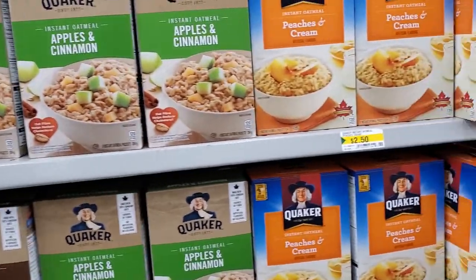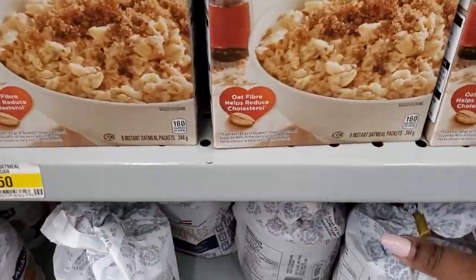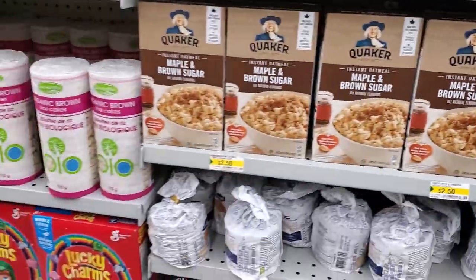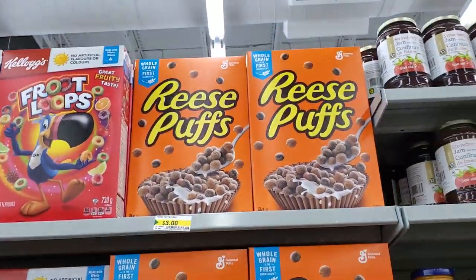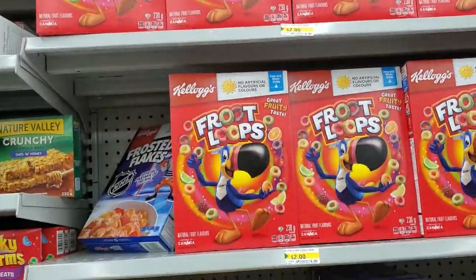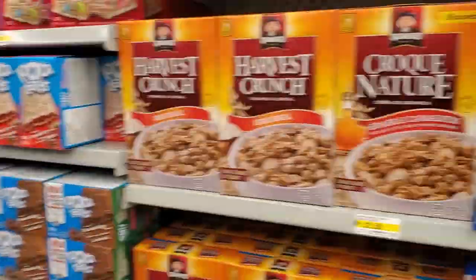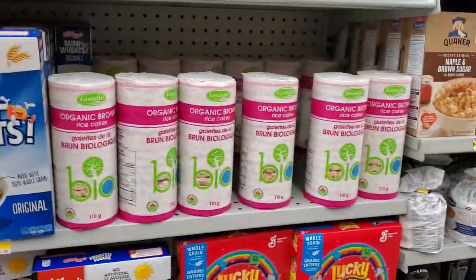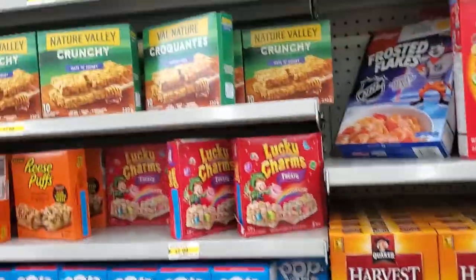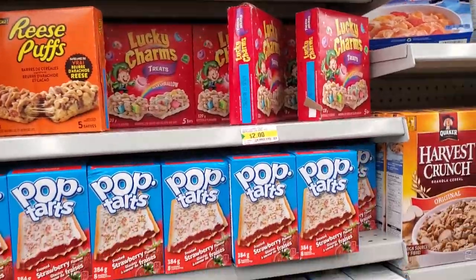They have apple cinnamon oatmeal but no variety pack. Moving on: cones, syrup, waffles. Cereals include Reese Puffs, Fruit Loops for $2.00, Frosted Flakes, Harvest Crunch, Mini Wheats, Lucky Charms. Also rice cakes, granola bars — Quaker and Nature Valley — and select varieties. Pop-Tarts are here too.